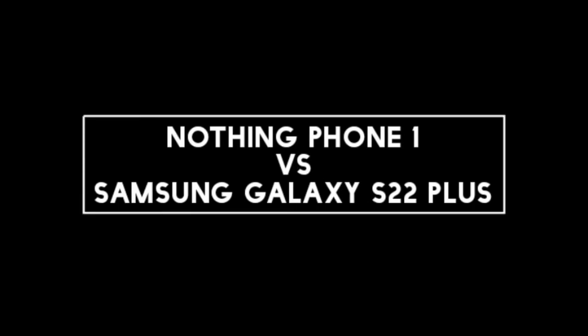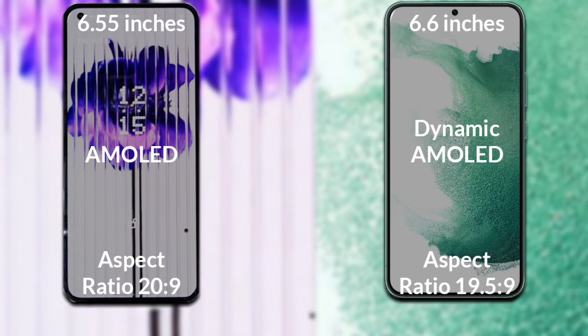I will compare the new Nothing Phone 1 with the Samsung Galaxy S22 Plus. Let's talk about the display. Nothing Phone 1 has a 6.55 inch Full HD AMOLED display with a 20:9 aspect ratio. Samsung Galaxy S22 Plus has a 6.6 inch Full HD Dynamic AMOLED display with a 19.5:9 aspect ratio.